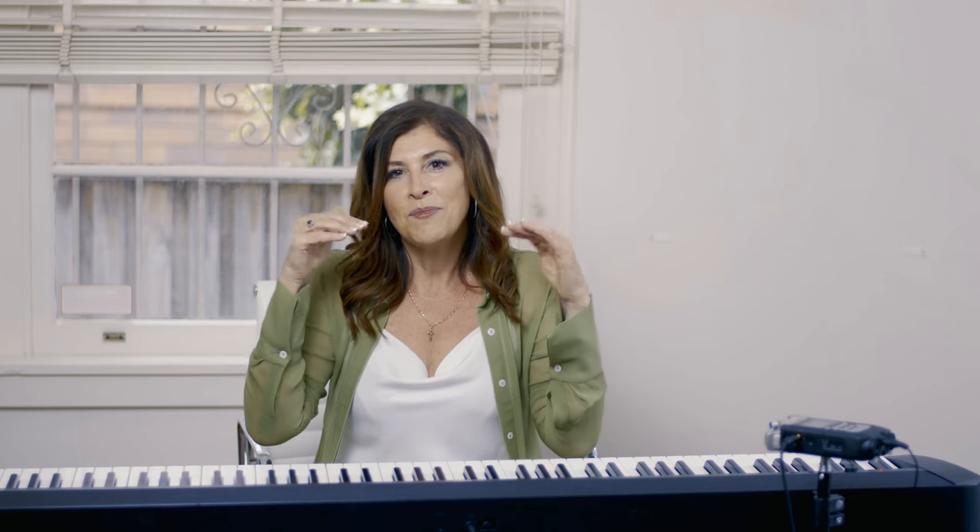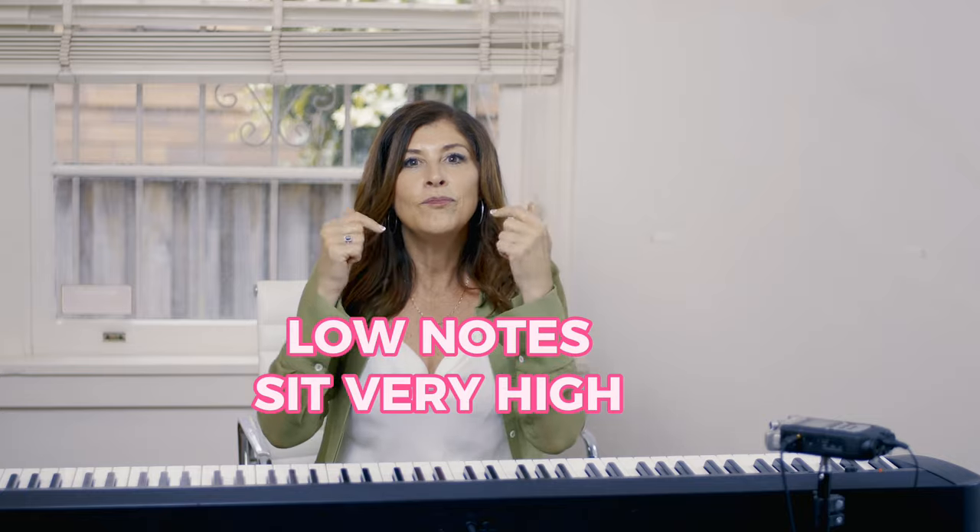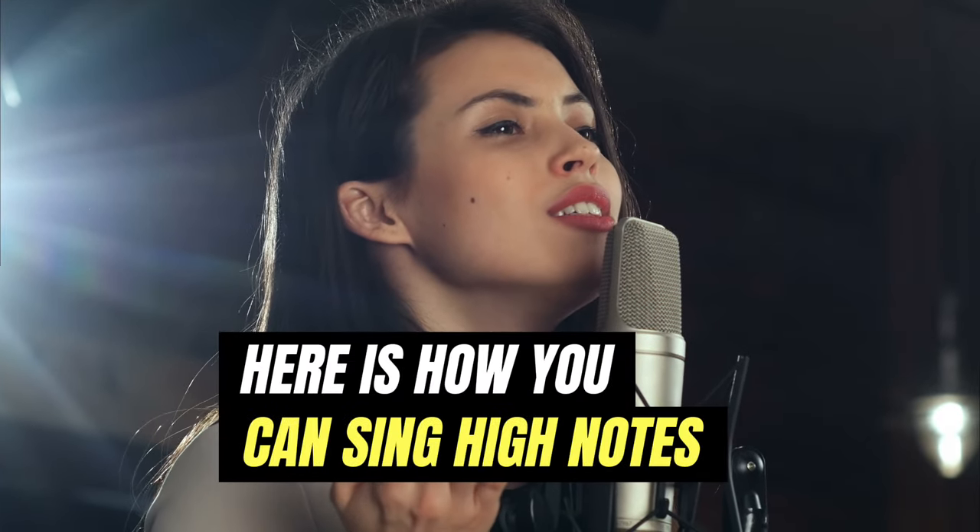Back and forwards — and the low notes aren't down either. They actually sit very high in your mouth. Not down. If you let them drop, they disappear. So for example, with the high notes, they sound like this — they kind of roll.